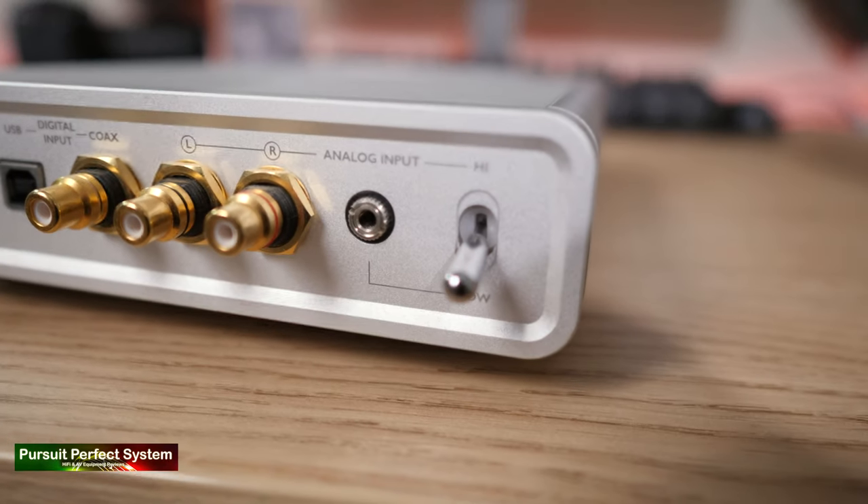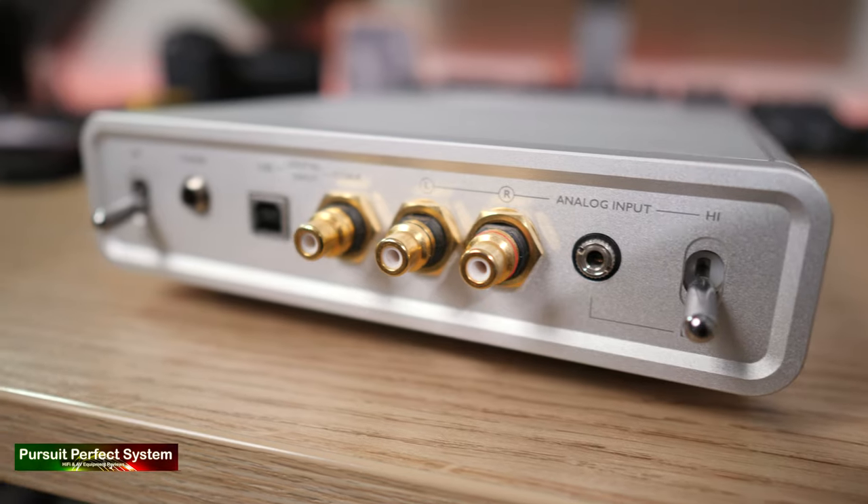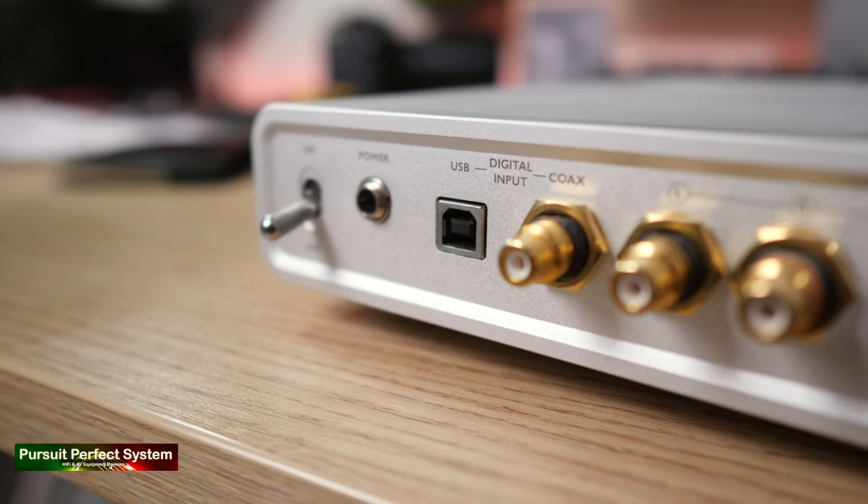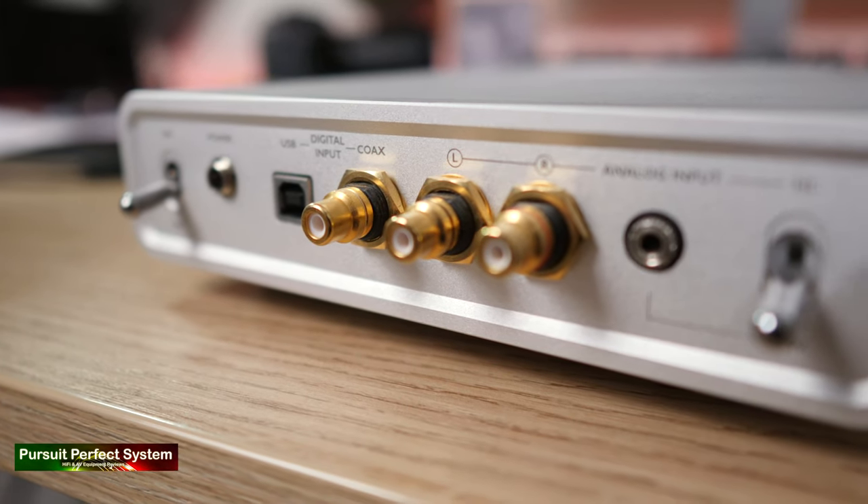Looking closer at the M1 Energizer, especially on the rear, we can see several digital inputs and an analog input, meaning we could use a turntable or a higher-performing external DAC. Physically, the Energizer is massive, heavy, substantial, and well-built. The switches — have a listen — are very clunky, but good quality clunky. Whether that design is in keeping with such modern and forward-thinking technology I'm not sure, but I personally really like them. There's something reassuring about that quality clunkiness.